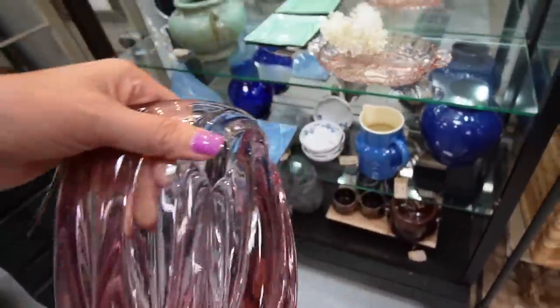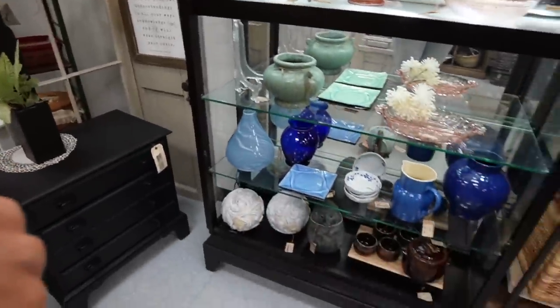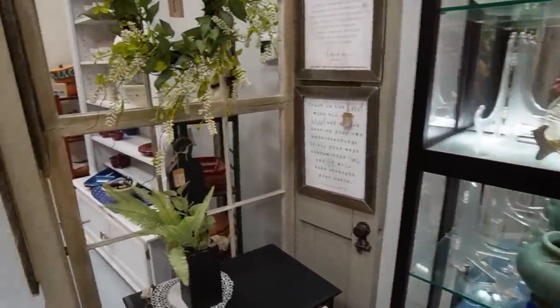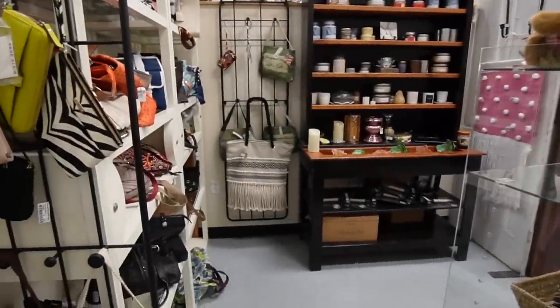That's really pretty — pink vase. Polished bottom. Maybe I'll take that with me as well. Now my hands are filled up again. Let's keep going this way. I like this place.